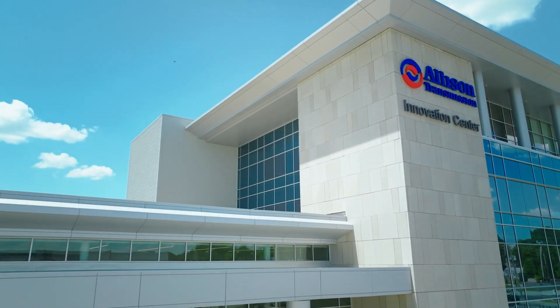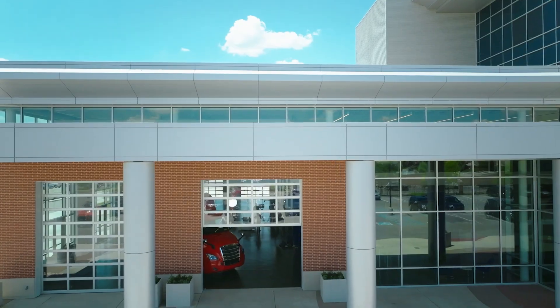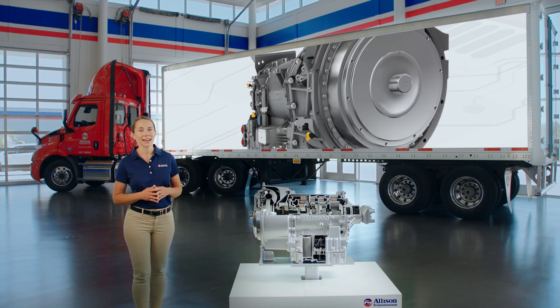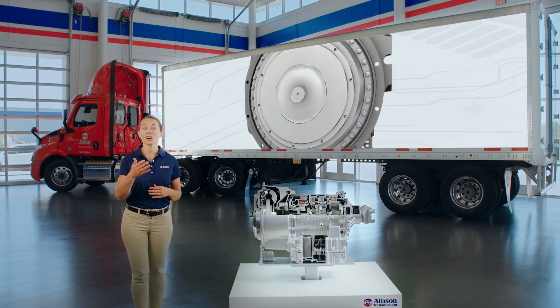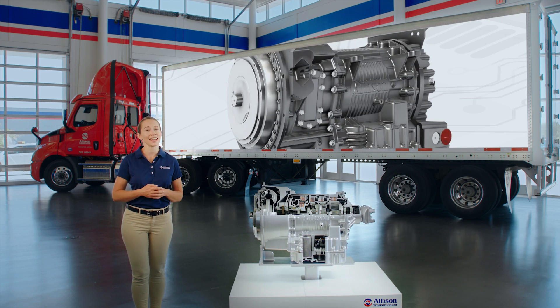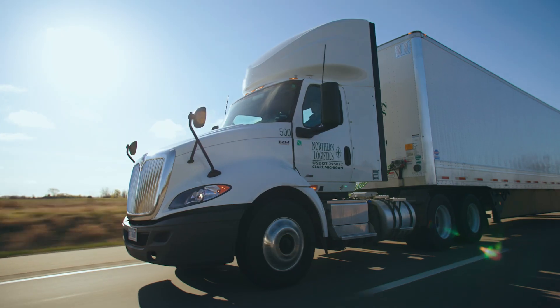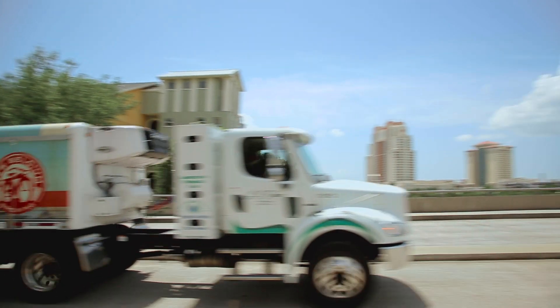Allison Transmission is a leading designer and manufacturer of commercial duty propulsion solutions. Our 3000 Series fully automatic transmission has been a cornerstone of our on-highway and vocational product lineup for decades, offering global customers a proven solution to achieve best-in-class performance and efficiency.